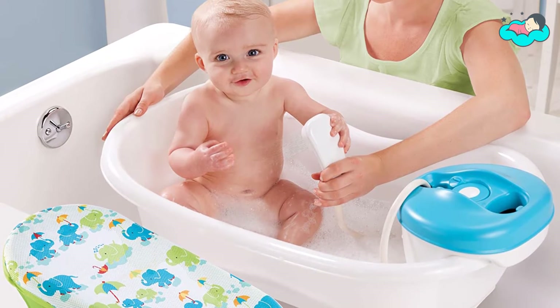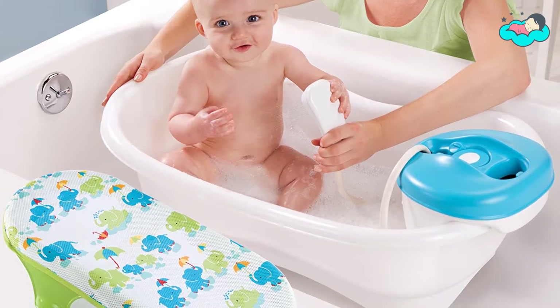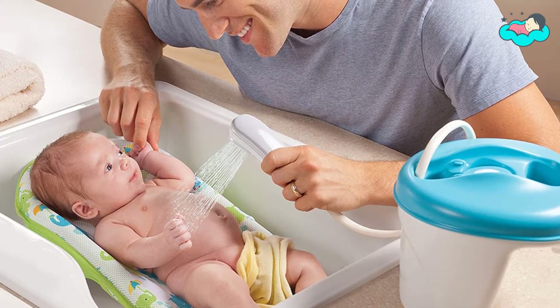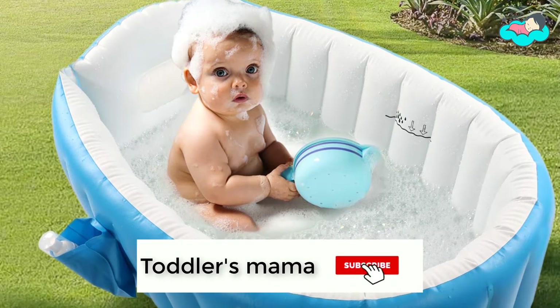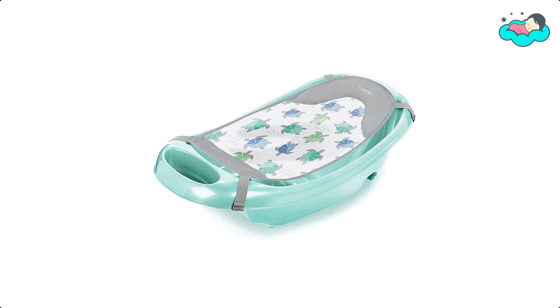In this video we will be checking out the best collection of tubs for toddlers. We have combined them according to their features, quality, and ease of use. Check the description box below for more information, and make sure to subscribe to Toddlers Mama and hit the bell icon for new videos.